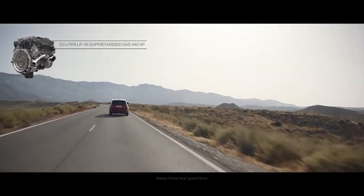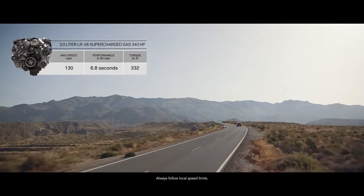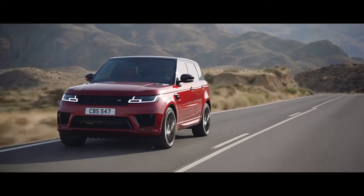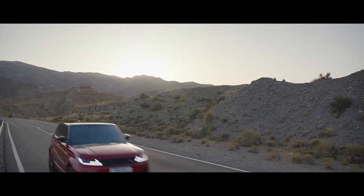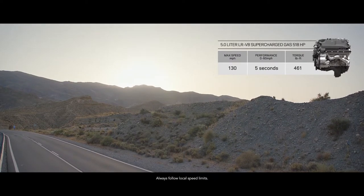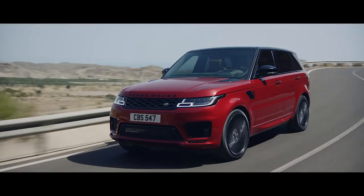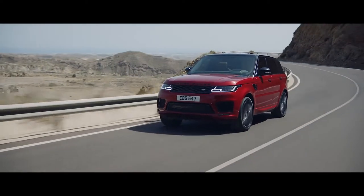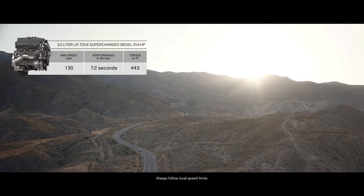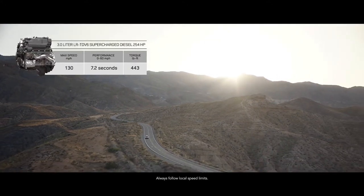There is also a range of engaging gas engines: the exhilarating supercharged 3-litre V6 and the incredible performance of the supercharged 5-litre V8. Or choose the smooth, progressive performance of a diesel engine with the impressive 3-litre TdV6.